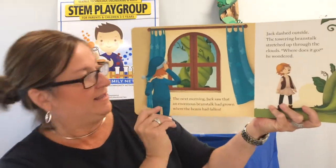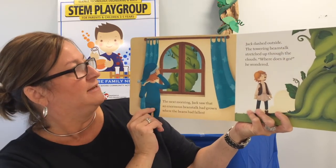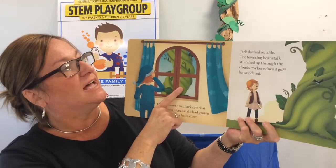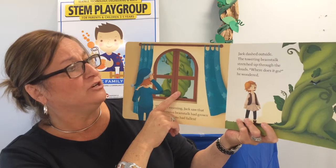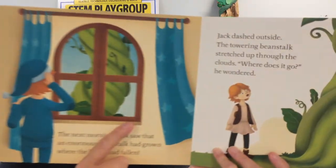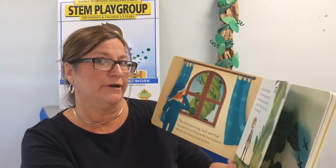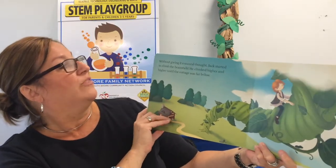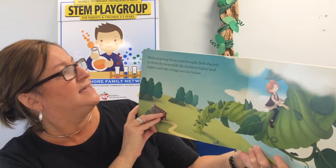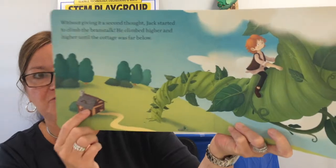The next morning, Jack saw that an enormous beanstalk had grown where the beans had fallen. Wow! Jack dashed outside. The towering beanstalk stretched up through the clouds. Where does it go? he wondered. Do you think Jack's going to find out where it goes? Let's see. Without giving it a second thought, Jack started to climb the beanstalk. He climbed higher and higher until the cottage was very far below.